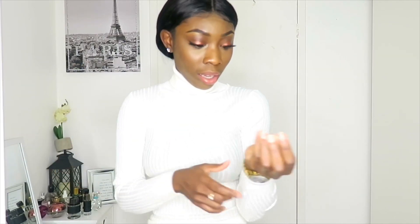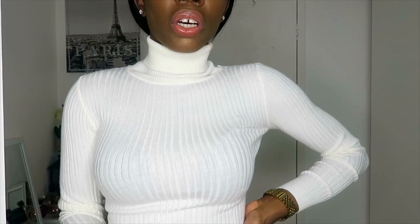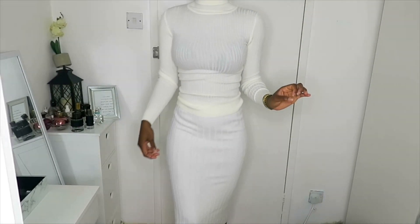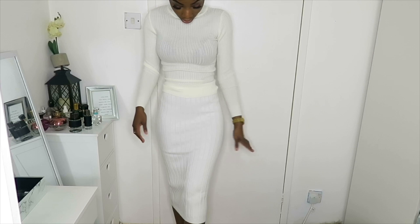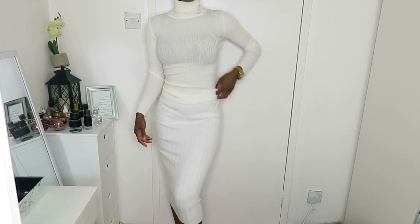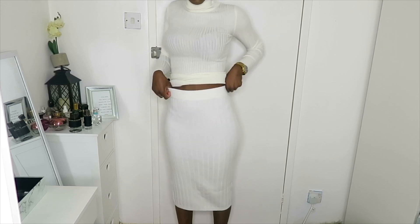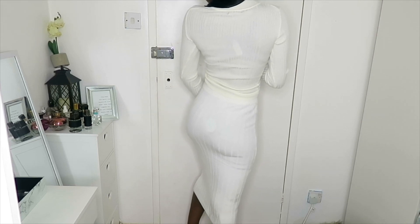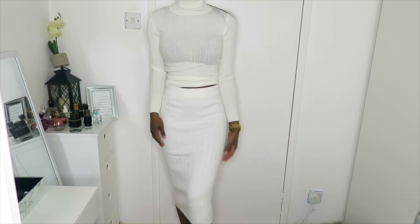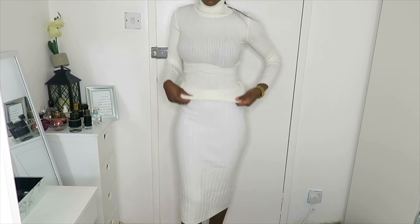So this is what the jumper looks like first — ignore my hair, guys, I've been trying on loads of things, but I love this jumper. It's very cute and nice. And this is what the skirt looks like on — it stops just below my knee and I'd just wear it with my trainers. It's a bandeau style, fits really well, gives a little shape, and it's very comfortable, very classy, and warm as well.